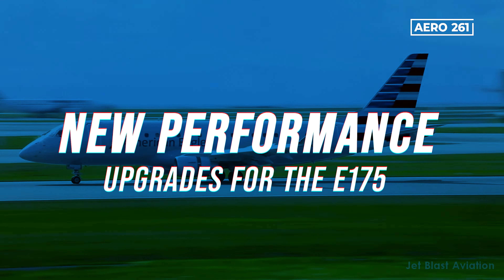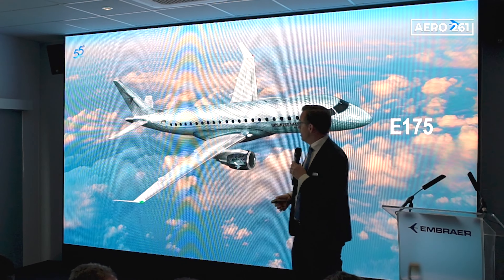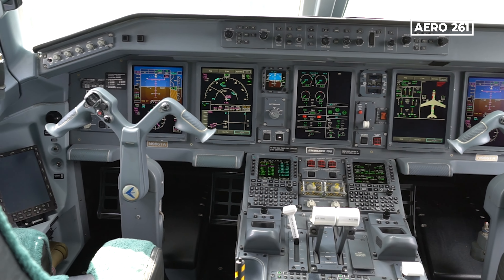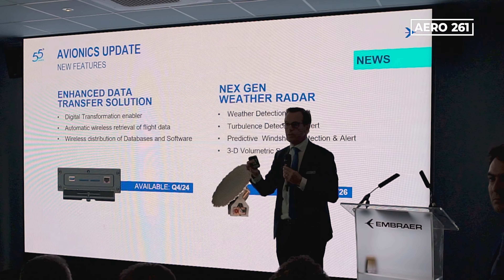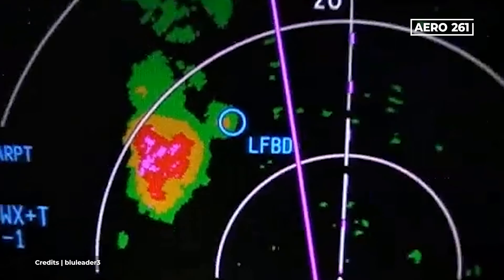Turning to the E-175: the E-175 is getting some of the same upgrades as the E-2. Improvements in the avionics system will bring the E-175 more in line with E-2 capabilities. Data transfer solutions and an advanced weather radar will also be upgraded on the E-175.